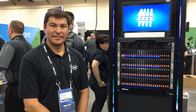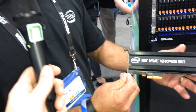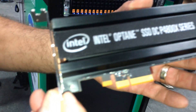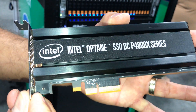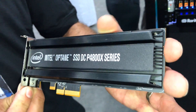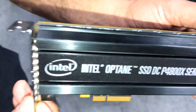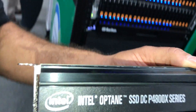Let's head over to the showroom floor at VMworld 2017 to look at some other form factors. So this is the Optane data center drive in an add-in card form factor. These cards are generally available in 375GB capacities. This is the 3D XPoint media we discussed earlier, providing very low latency and high quality of service.